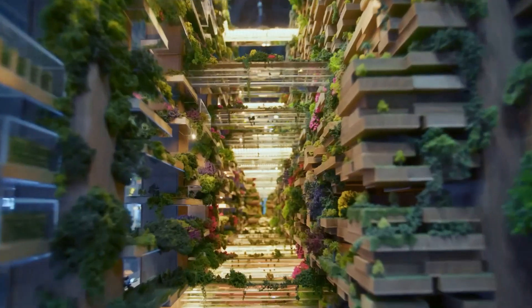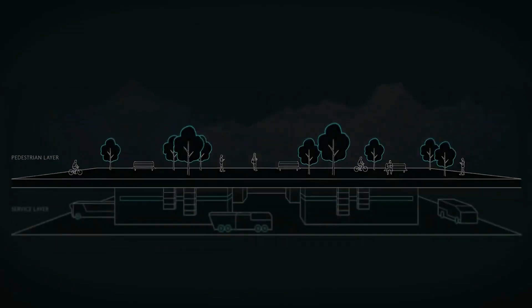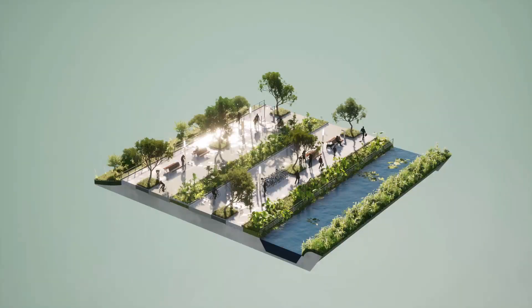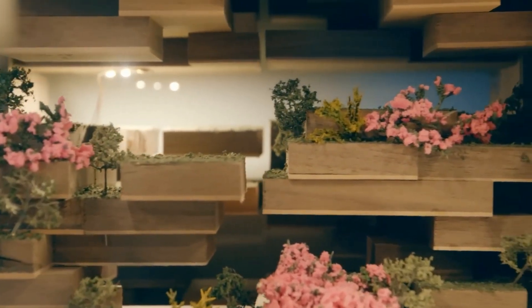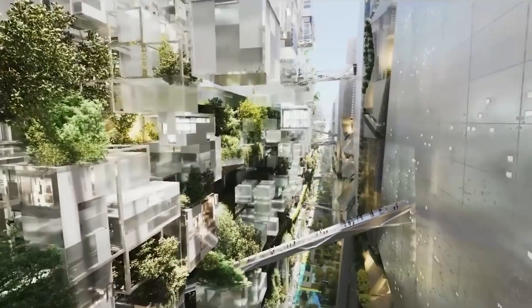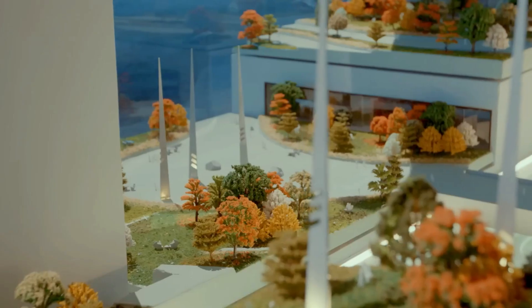The LINE will have two parallel buildings, each 500 meters high and 200 meters wide. Walkways and a high-speed train connect them. About 9.5 million residents will live in connected modules, and all services and amenities will be within walking distance. The vertical city will occupy only 5% of the land, leaving the rest to nature.